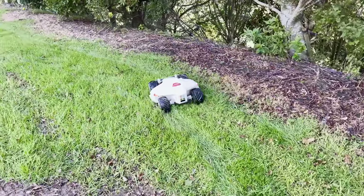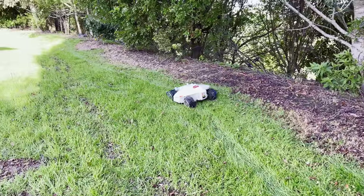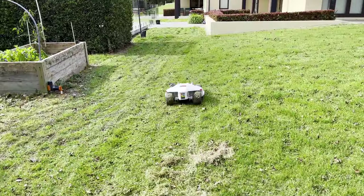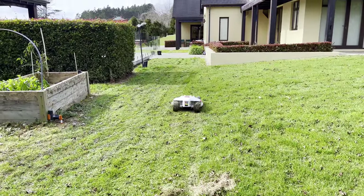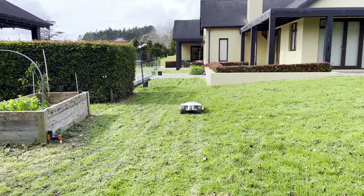I've had no issues at all with the RTK connection on this property, even around the tree line. However, I would caution people that have a lot of tree cover or in small urban properties with narrow gaps between buildings, as it does rely on connection to satellites. In urban areas, Momotion advise placing the RTK station on the roof of the house.